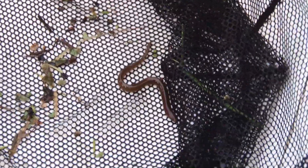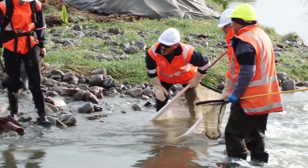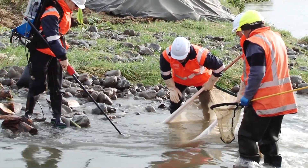banded kōkopu, we've had bluegill bullies, redfin bullies, common bullies, we've had tuna — both shortfin and longfin tuna — koura, the kewai, our little freshwater crawlies.